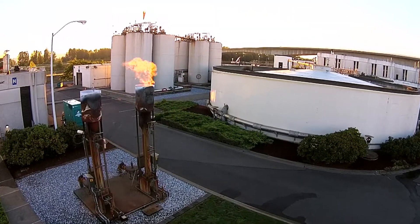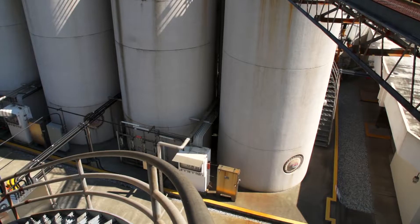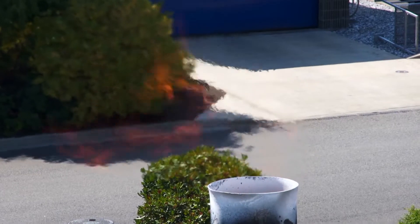Biogas is a byproduct of our wastewater treatment process. We use a digester and, much like a human stomach, it produces solids and gas. The biogas is primarily composed of methane and carbon dioxide.